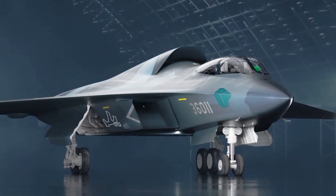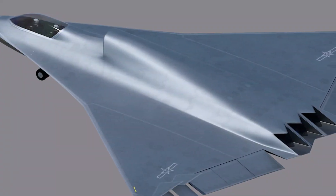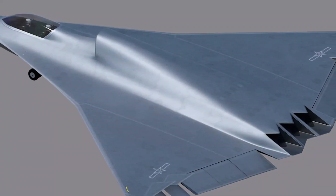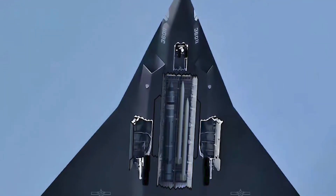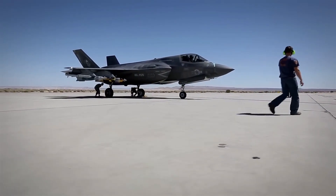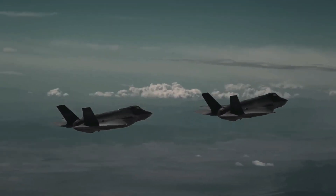The J-36 is designed with similar stealth characteristics, including radar-absorbent materials and a carefully sculpted body to reduce its radar signature. However, Western analysts suggest that China's stealth coatings and manufacturing techniques may not be as advanced as those of the F-35, which benefits from decades of American research into stealth technology.